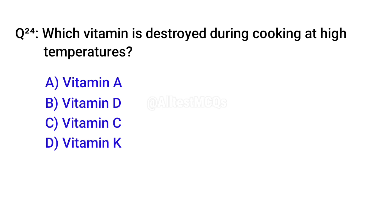Q24. Which vitamin is destroyed during cooking at high temperatures? Right option is C. Vitamin C.